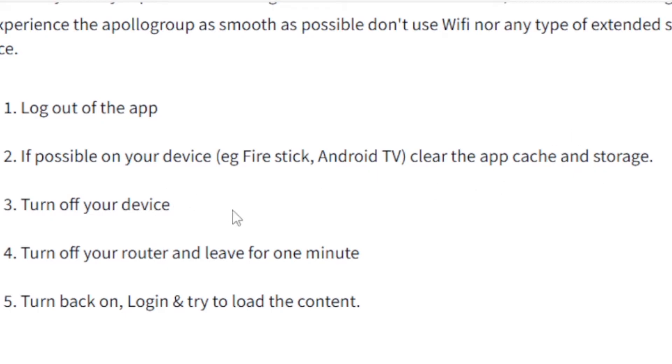Then turn off your device and turn off your router, and leave it for one minute. Turn back on, log in, and try to load the content. If you're still facing the same issue, log out of the app, clear the app cache and storage on your Fire Stick or Android TV, turn off your device and router, wait one minute, then turn back on, log in, and try to load the content again.